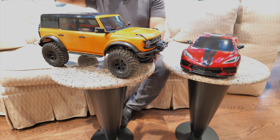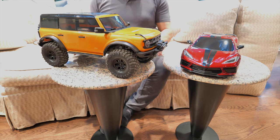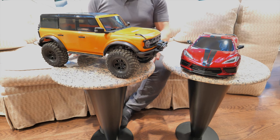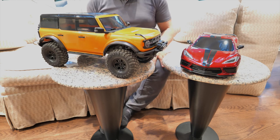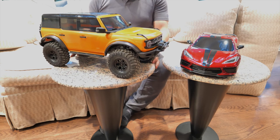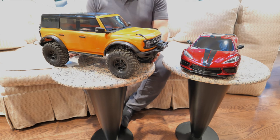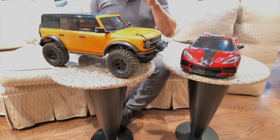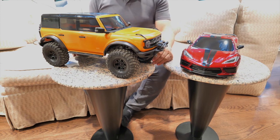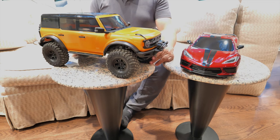The durability definitely exceeds other companies like Red Cat and Axial, which makes the resale value on Traxxas crawlers much better than any other brand. I have a hobby shop in Lakewood and we sell very few Traxxas TRX4 parts — they just sit on the shelf. Most people just buy upgrades. The chassis is extremely durable and lasts a long time.